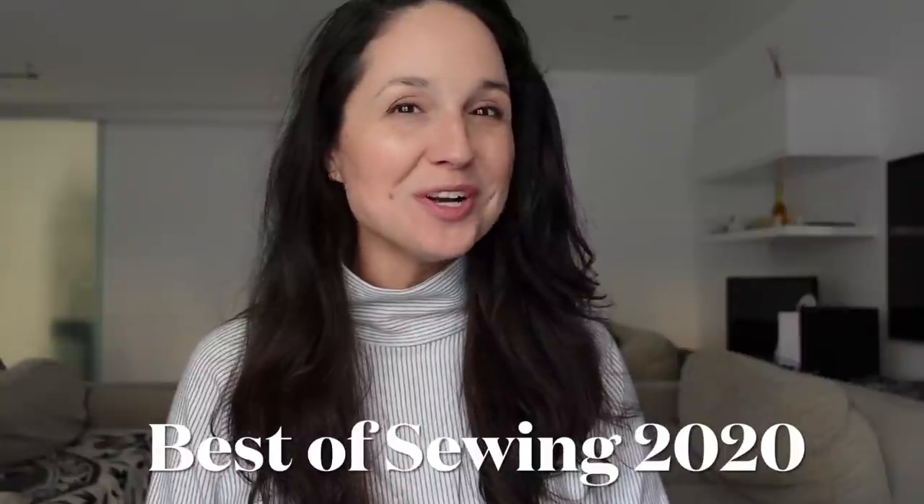Hi everyone and welcome to And Sew On, my name is Lisa and today I have my Best of Sewing Awards of 2020. I felt like everybody was doing a review of their year in sewing and I thought maybe I would do a little twist on it by having a mini award show. I'm going to go through some of my favorites, least favorites, etc. in the style of an award show, and I'm also going to put at the end a video of everything I made for myself in 2020.